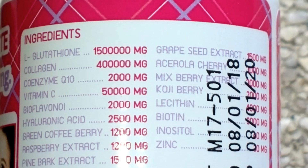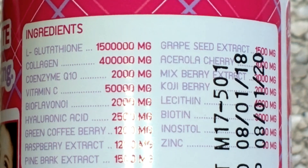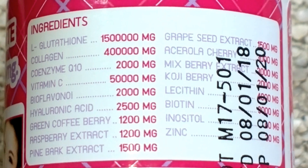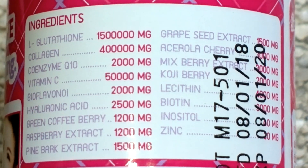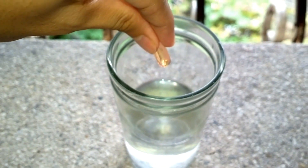Here's the list of ingredients. It claims that it can whiten your skin and at the same time slim your face. Before anything else, let's do the iodine test first.